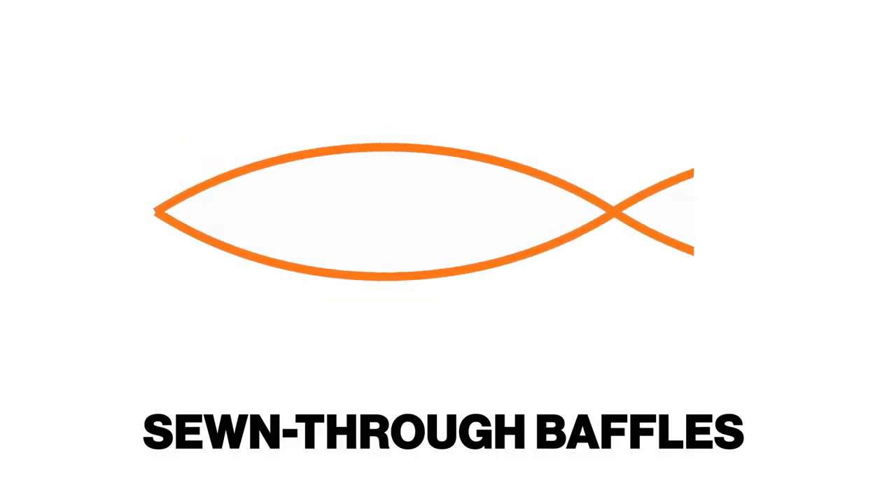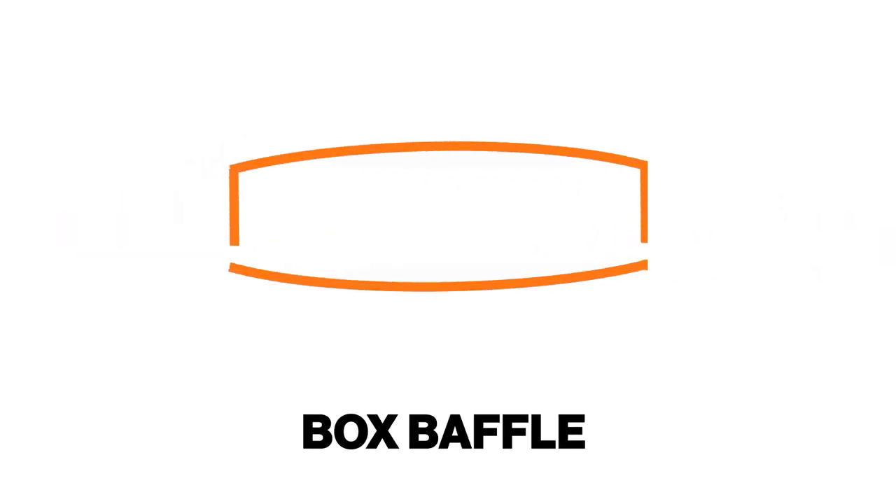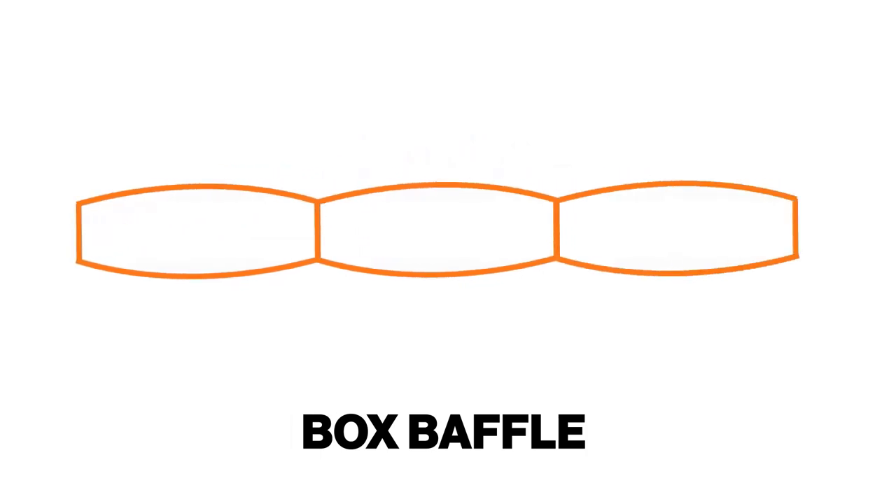Speaking of weight, this bag comes in at just under three pounds — two pounds and 15 ounces — which for the fill power and temperature rating is actually pretty good. The baffles are a boxed baffle construction as opposed to a sewn-through construction. Instead of taking two sheets of material, stitching them together and then shoving some down in between, they actually sew a box — more like a tube — to create the baffles. This design is slightly heavier because it uses more material, but it also helps prevent cold spots at the seams.